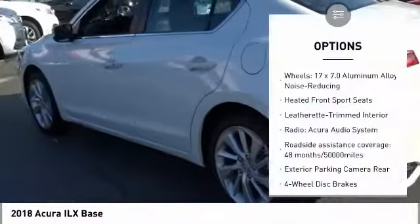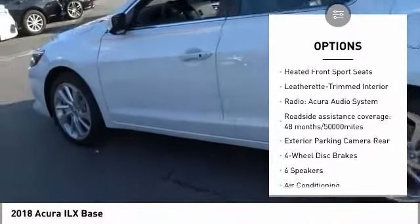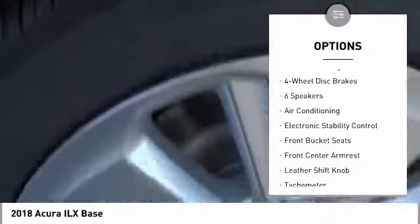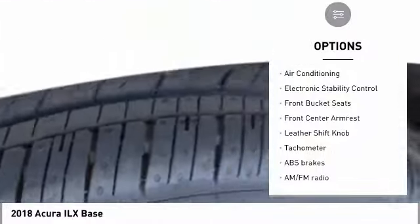And it is priced below $30,000. Here are some of this vehicle's great options: traction control, dual airbags, air conditioning, leather-wrapped steering wheel, power steering, four-wheel disc brakes, electronic stability control, heated front seats, trip computer, power windows.